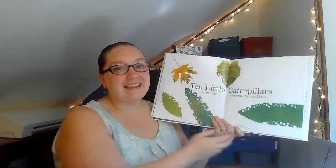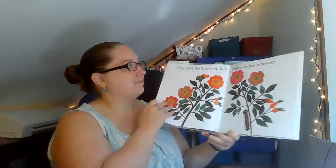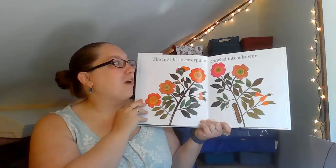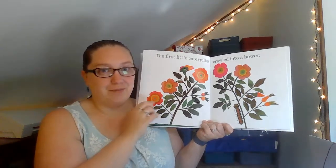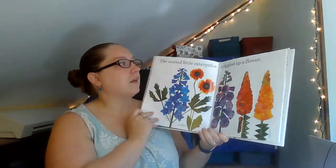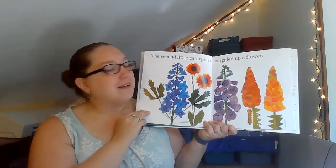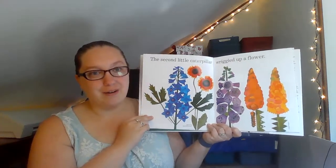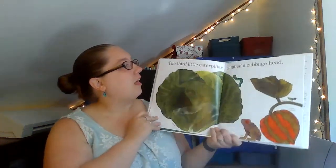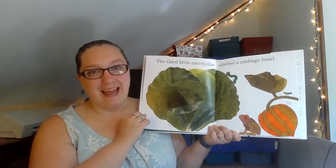Ten Little Caterpillars. The first little caterpillar crawled into a bower. The second little caterpillar wiggled up a flower. The third little caterpillar climbed a cabbage head.